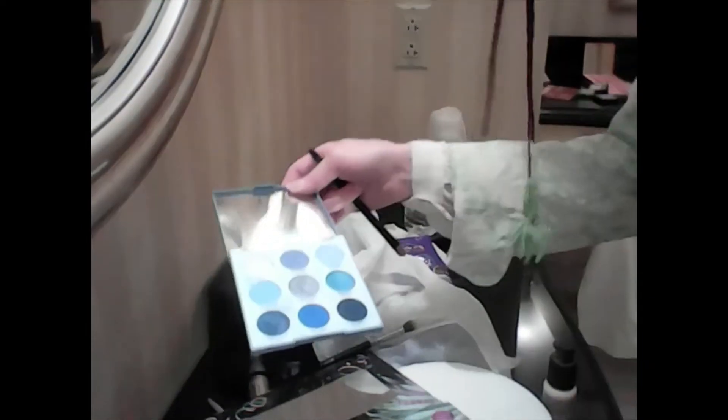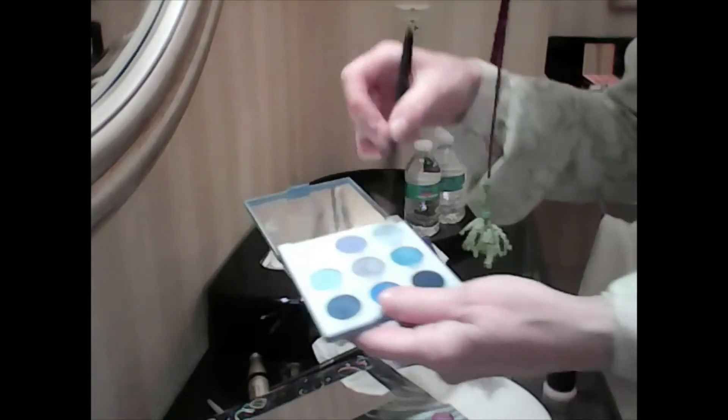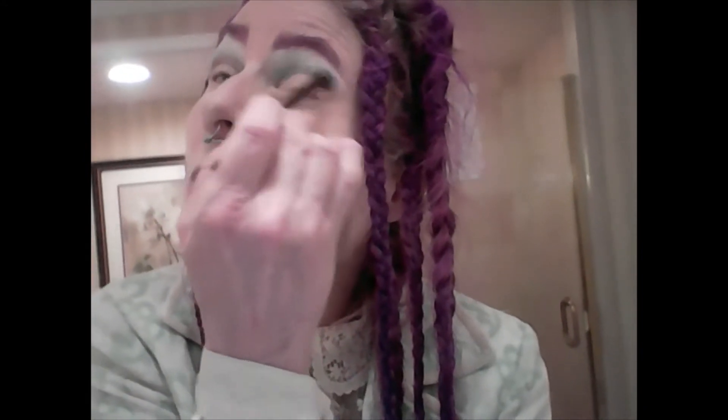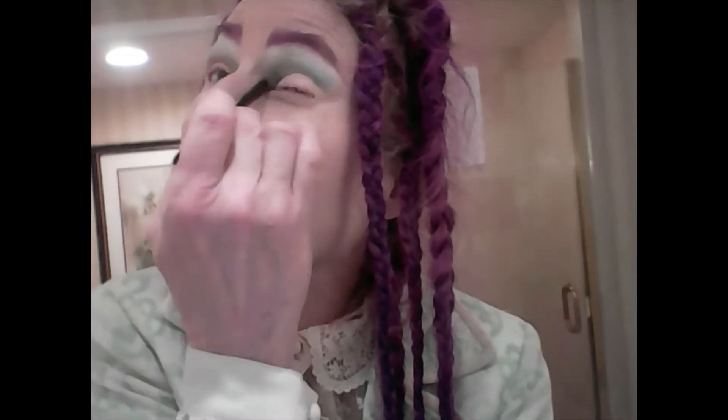I want you to see the mirror I'm using — while you're watching me from here, I'm going to be looking in this mirror. I'm balancing the computer on an ice bucket right now. I'm going to get my upper crease. I think by using this pale blue, this will keep the next colors from looking too green.